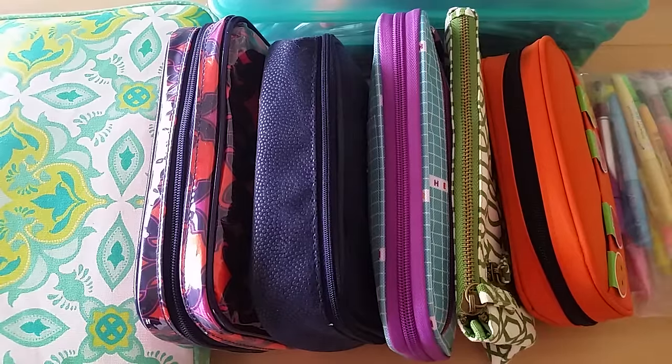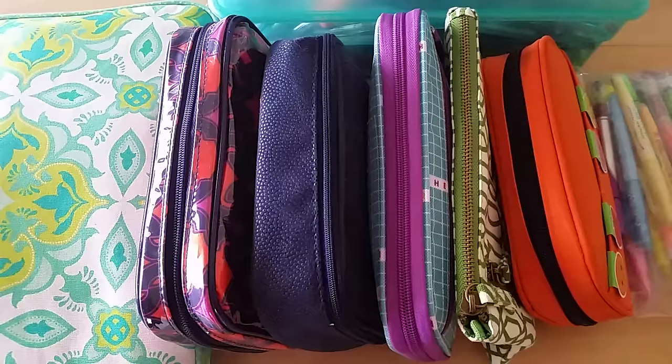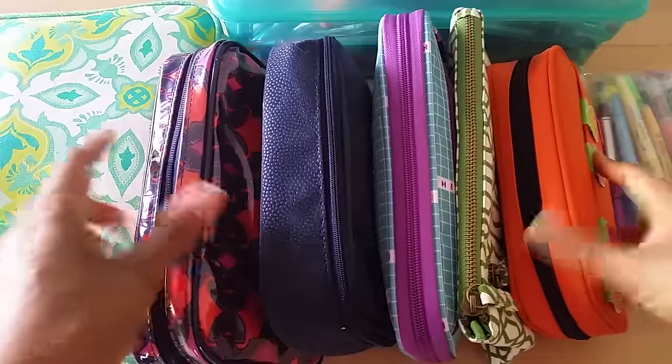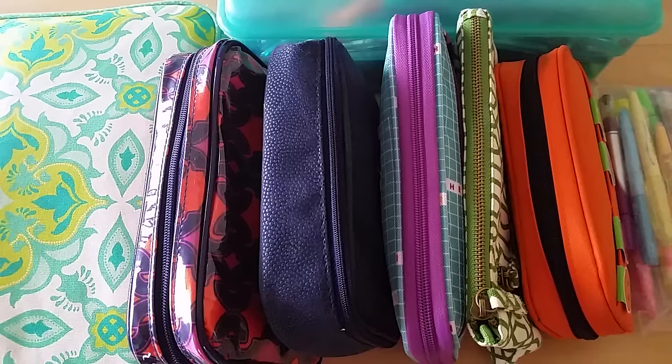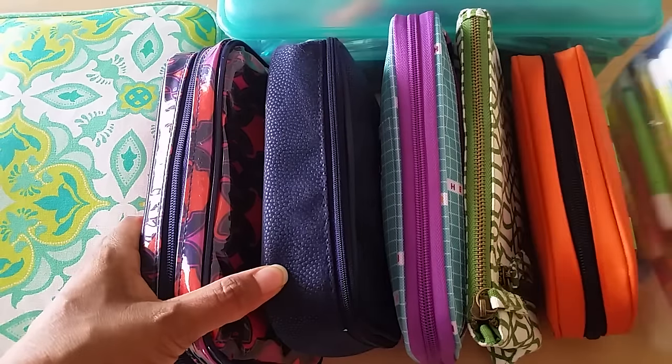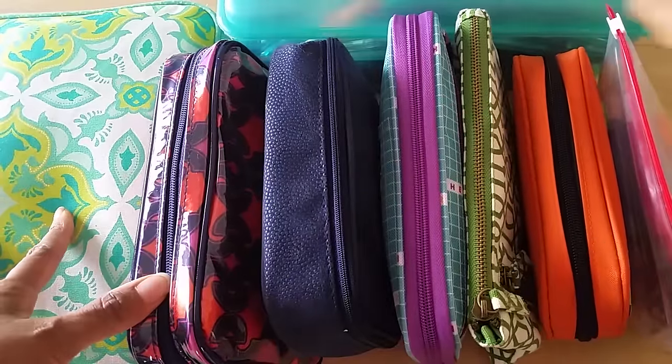Hey everyone, Desiree here. In this video I'm going to show you my massive and sometimes overwhelming pen and pencil case collection. You can see I've got all my pen cases laid out here, and I've also got a box of pens. I'm going to show you all of the pens that I use and love. I know there's a lot of pen junkies out there, so I love pen and pencil case collection videos. I've got one, two, seven bags of pens and then I've got this big box here.